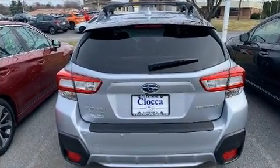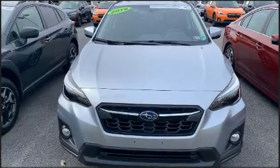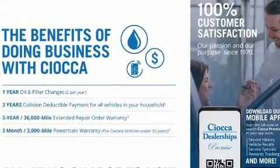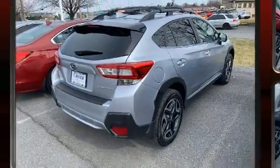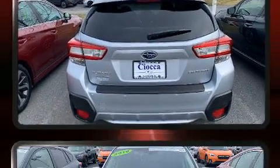Subaru prioritized practicality, efficiency, and style by including adjustable headrests in all seating positions, a trip computer, an automatic dimming rearview mirror, rear wipers, and remote keyless entry.